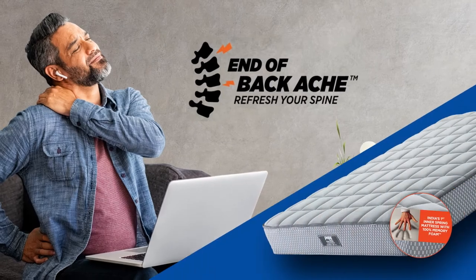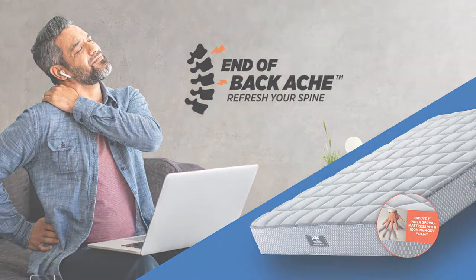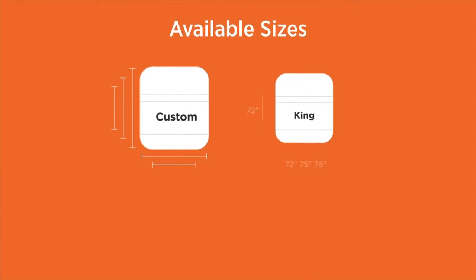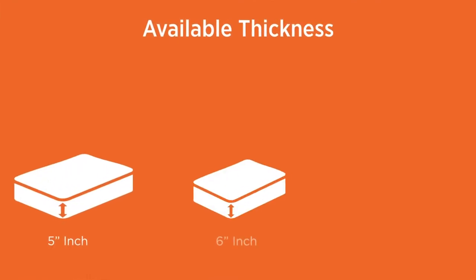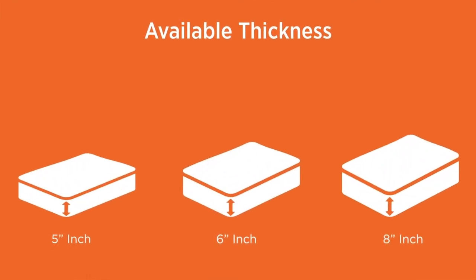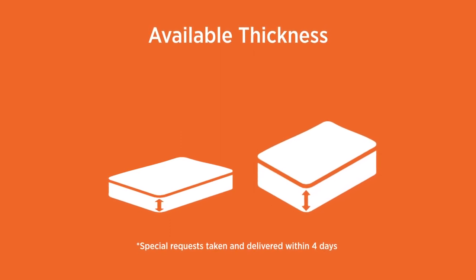That is the reason why we claim end of backache with our flagship mattress SpineGuard. The mattress is available in custom, king, queen, twin and single sizes with thickness variants of 5 inches, 6 inches and 8 inches. We take special requests for non-standard sizes and deliver them within 4 days.